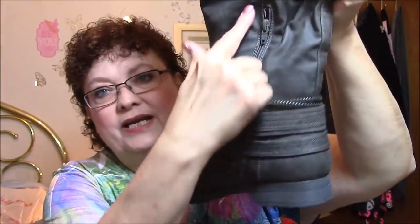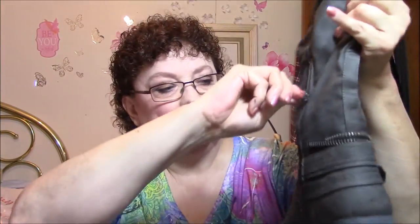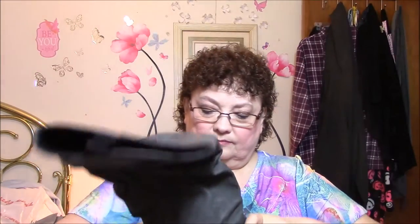They zip up right here, so I can get my foot in them. I have to have some sort of a zipper because I have such a high instep that just to step into boots, I can't get them on.